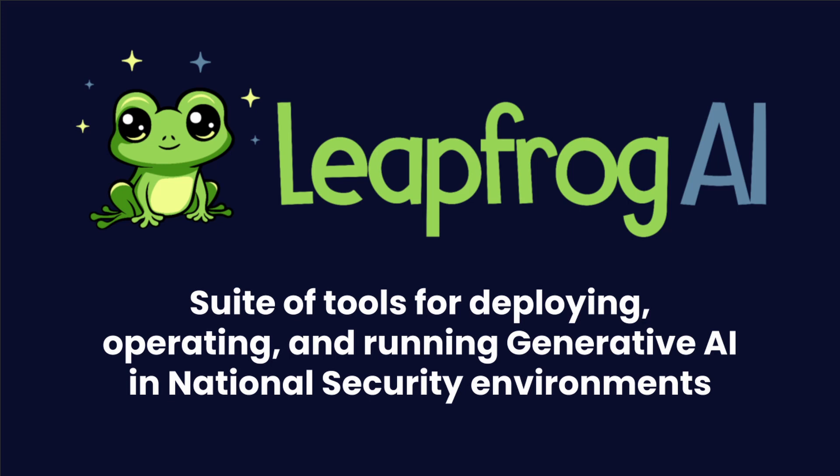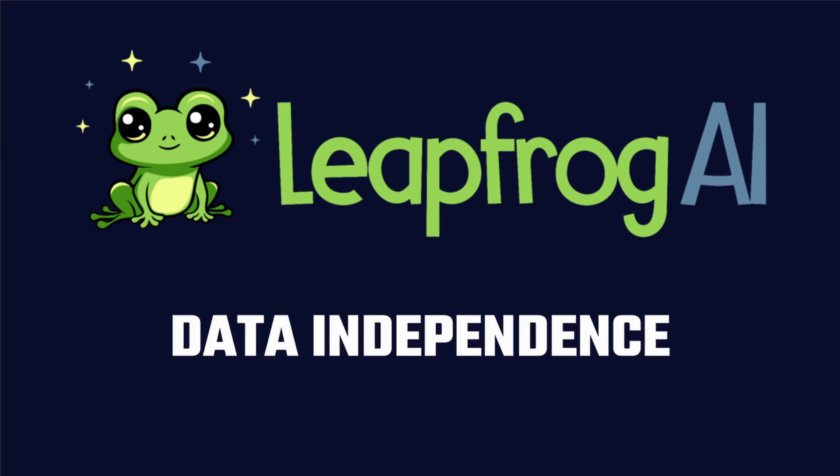The team at Defense Unicorns saw this challenge as a technical problem in need of a technical solution, so we built Leapfrog AI. Leapfrog is a suite of tools for deploying, operating, and running generative AI capabilities in national security environments, which are often resource-constrained and egress-limited. It gives you the ability to self-host LLMs so you can maintain full control over your data to ensure its privacy and security. That data independence makes Leapfrog different from many other AI services, because there's no need to transfer your data to a third-party system.